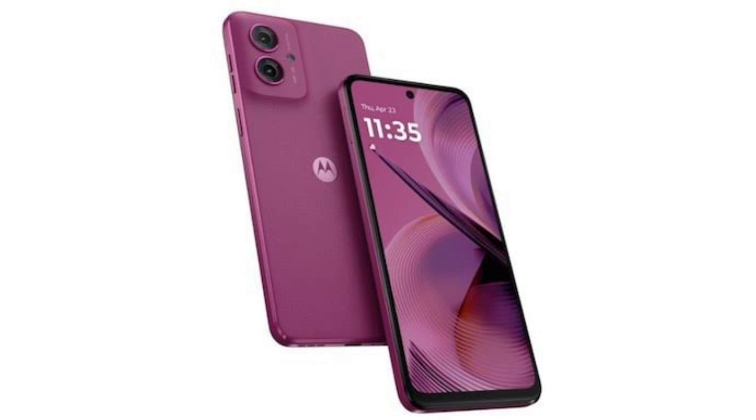The G35 comes in colors like Leaf Green Vegan Leather, Guava Red, and Midnight Black. Both devices come preloaded with Hello UI-flavored Android 14.